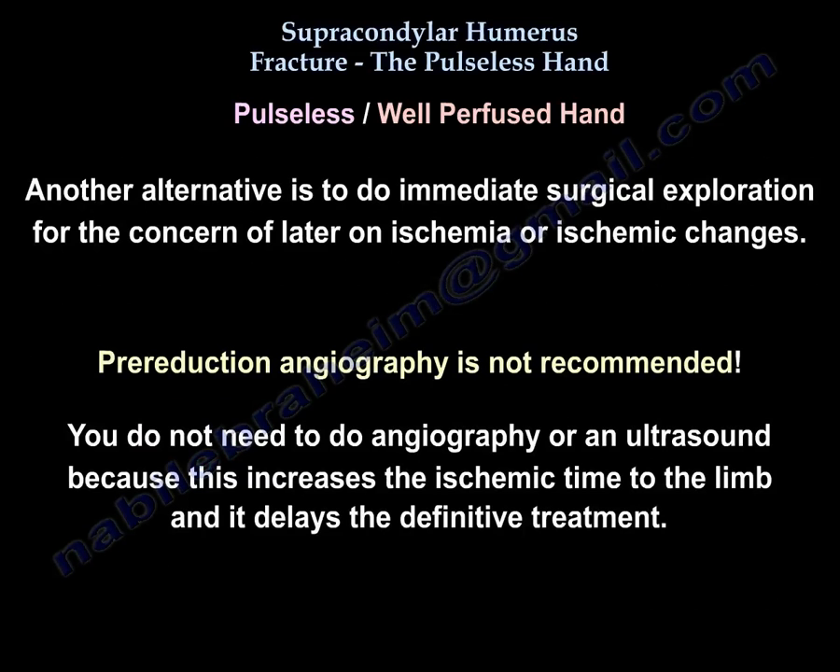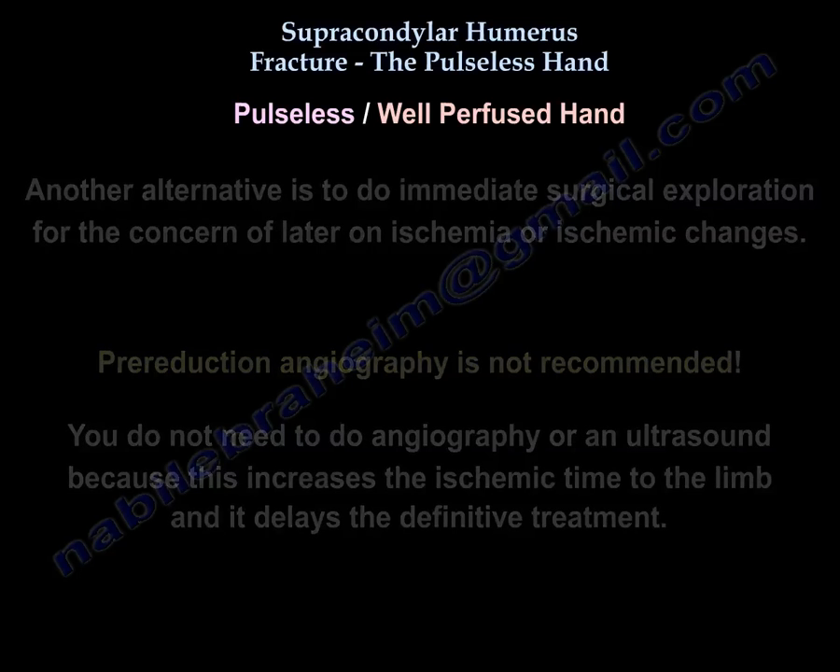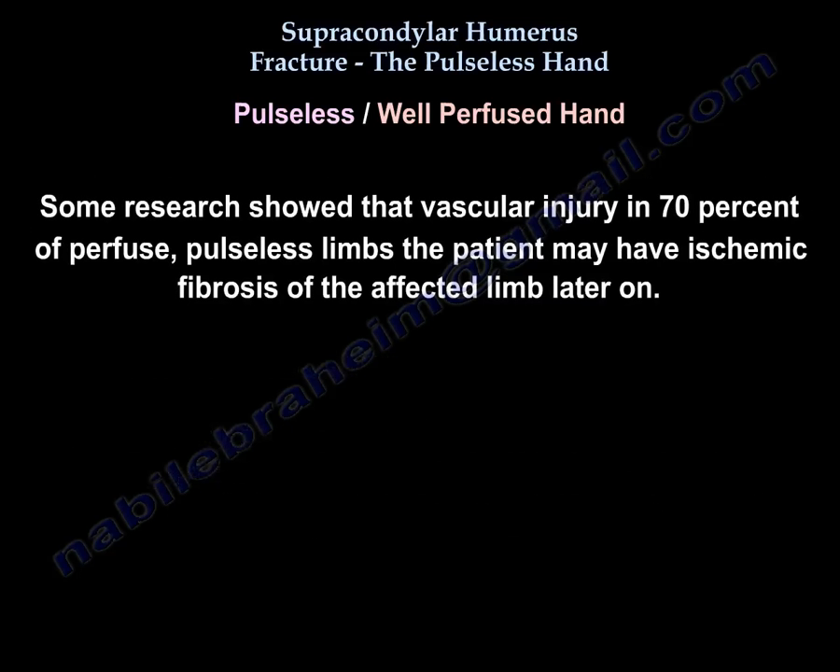Pre-reduction angiography is not recommended. Angiography or ultrasound should not be performed as this increases ischemic time to the limb and delays definitive treatment. Research shows vascular injury in 70% of perfused pulseless limbs, and the patient may suffer ischemic fibrosis of the affected limb later on.